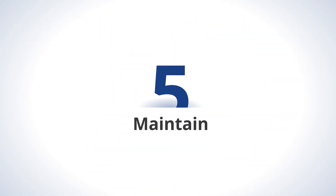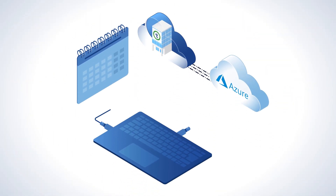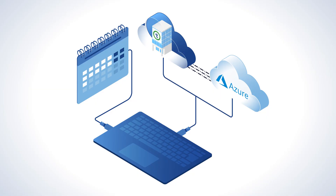Step 5: Maintain. Afterward, we seamlessly assume day-to-day management, optimizing your performance, costs, and security governance at the highest levels.